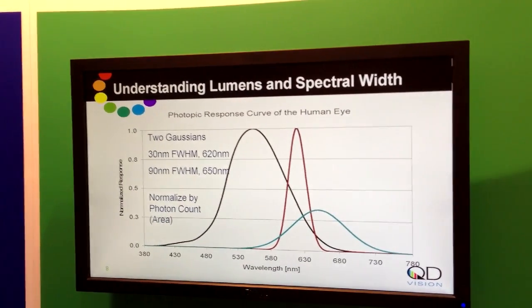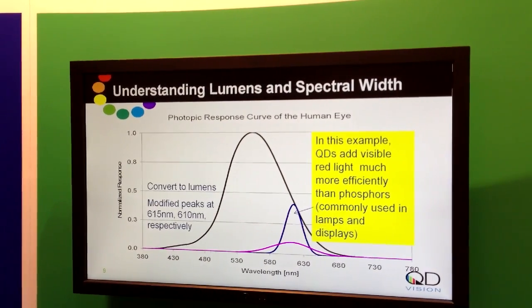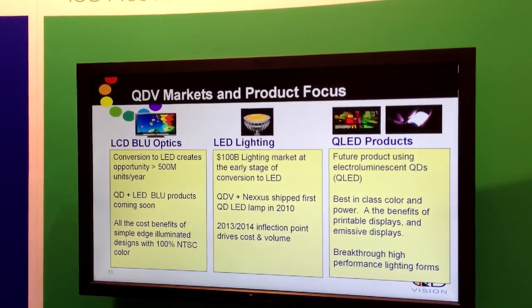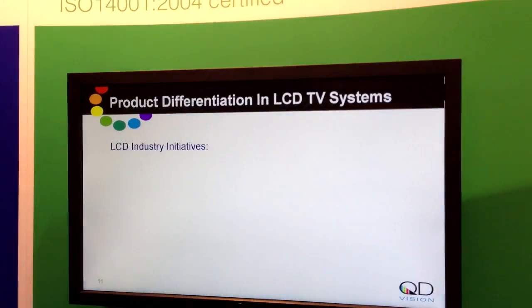The end result is a system that delivers very high color gamut efficiently, and also a system that lets us tune the red and green emission points to the optimal transmission point through the color filter array, enabling customers to maintain the cost basis for a side-illuminated white BLU while adding an optical component that can deliver 100% NTSC color performance.